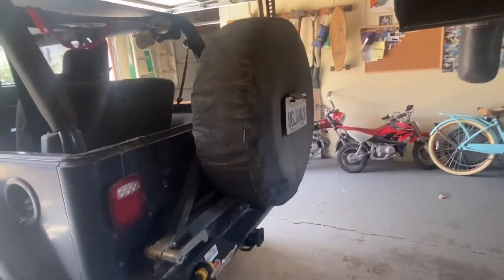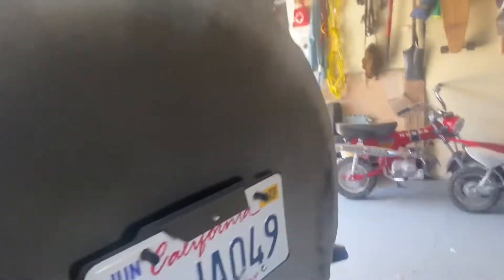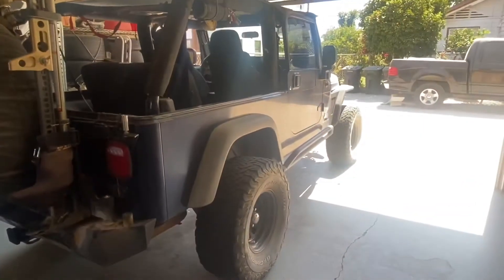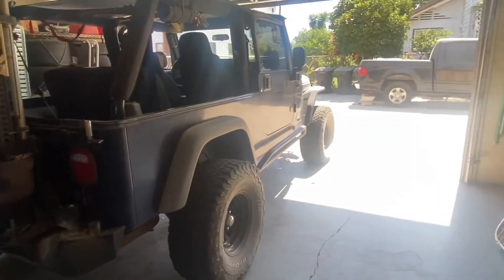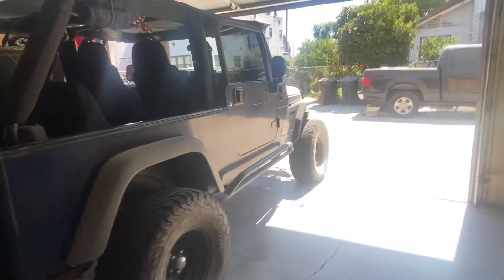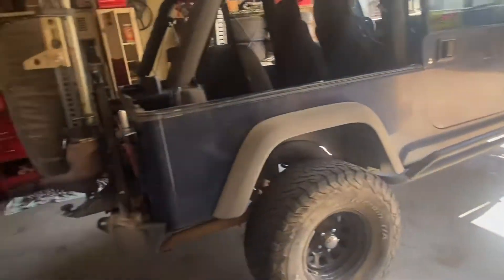We're going to try the Patagonias next. The spare is a mud terrain, but a customer came in recently with all four Patagonias and I drove it around and really liked it — not a lot of road noise, pretty comfortable. I'll do another YouTube video when I install them and do a full review.